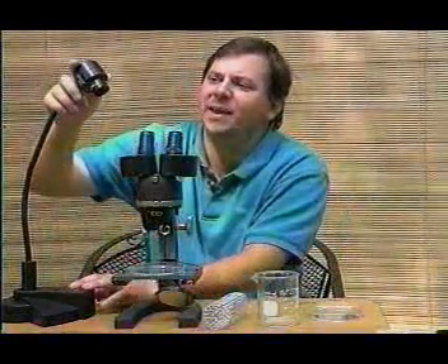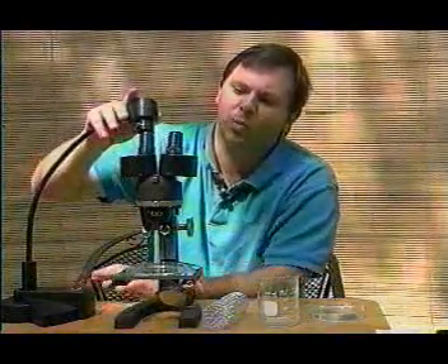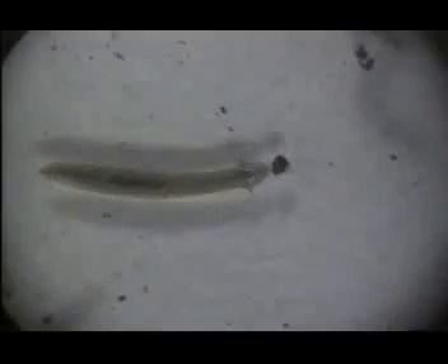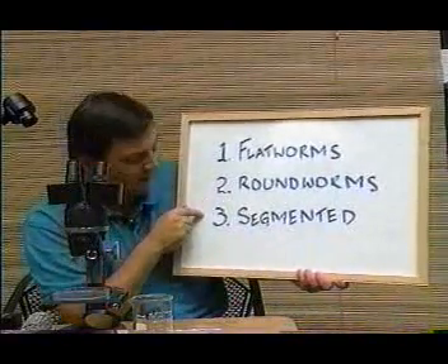Our fishing expedition was a great success, and we landed a fine catch of worms. I'm going to attach a flex cam, which is a kind of video camera, to the microscope so we can take a closer look at our worms. Worms get their names from their shape. These are flatworms, and they belong to the phylum Platyhelminthes — that means flatworm. There are three main worm groups: we've already seen the flatworms, and now we're going to take a look at the roundworms and the segmented worms.